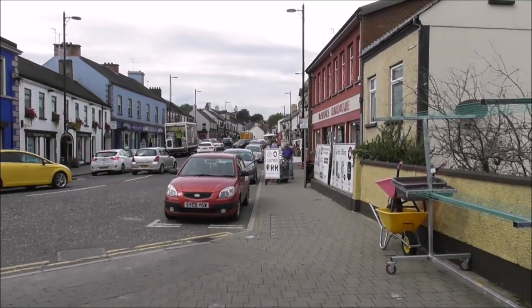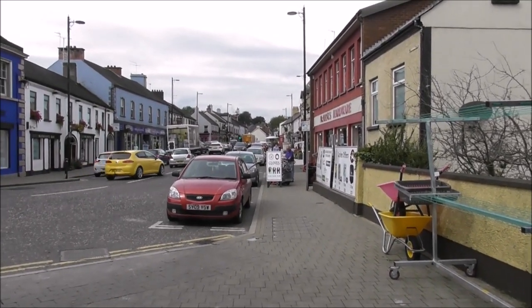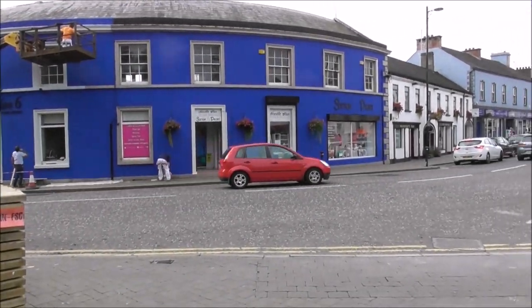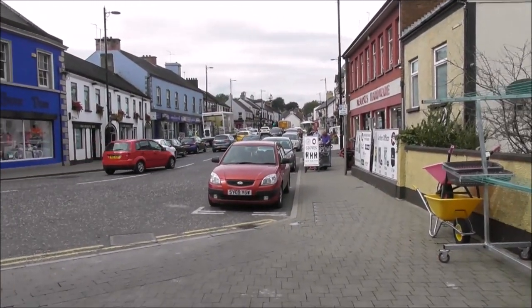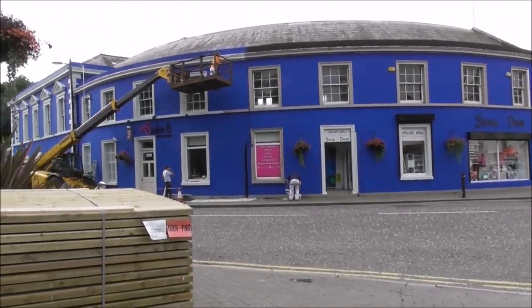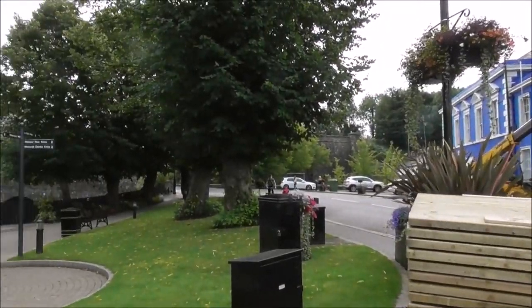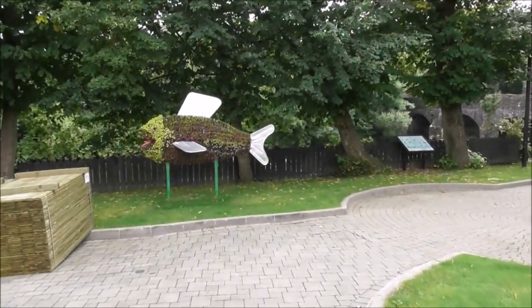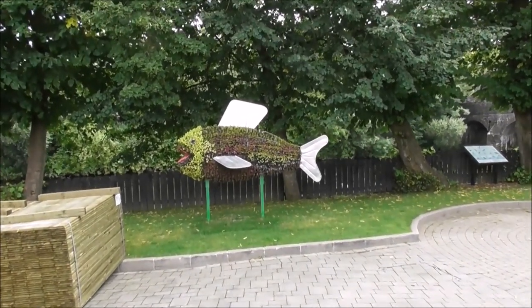Good afternoon. This is Randles Town. I'm just doing a bit of a sweep round. I'm down by the river Main. Nice wee floral display there, with the fish.